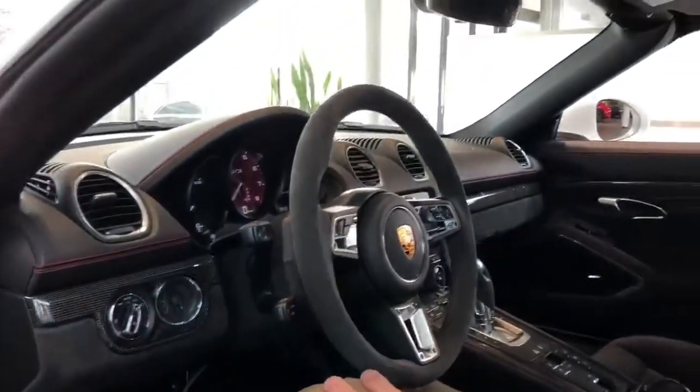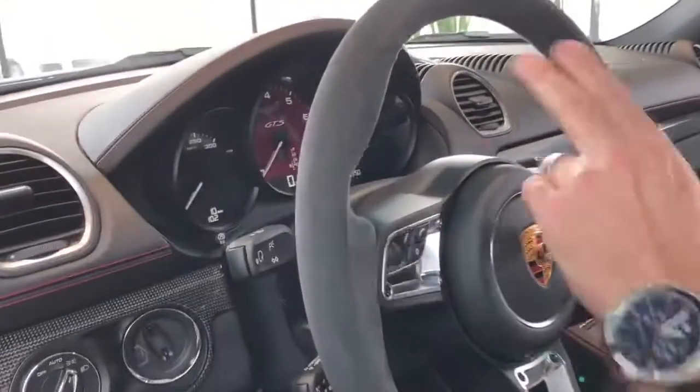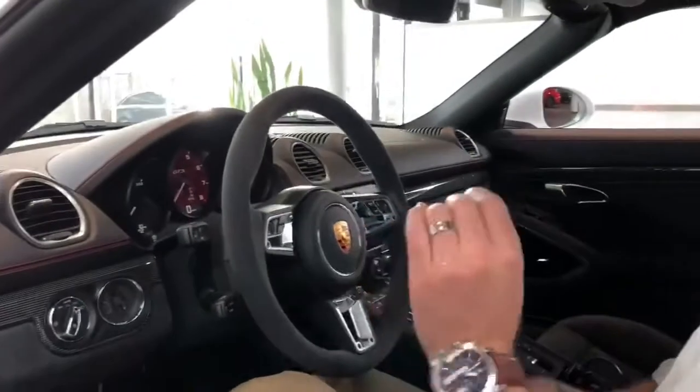Wow, the feeling of this car is very sporty, amazing. You can feel the Alcantara on the steering wheel, the details, the carbon fiber, the red GTS detail in the dashboard, the bucket seat — it's so comfortable but sporty at the same time.